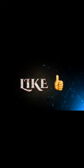Please like and subscribe, and follow my channel for more reptile care tips and tricks.